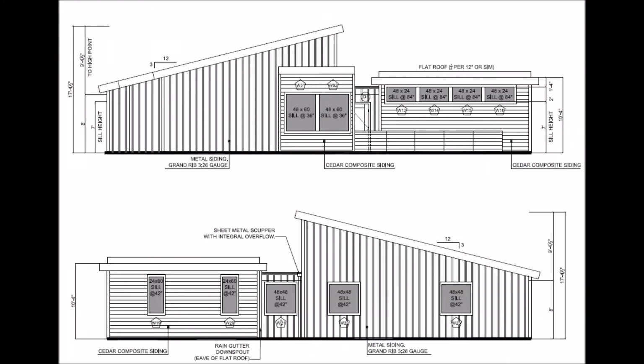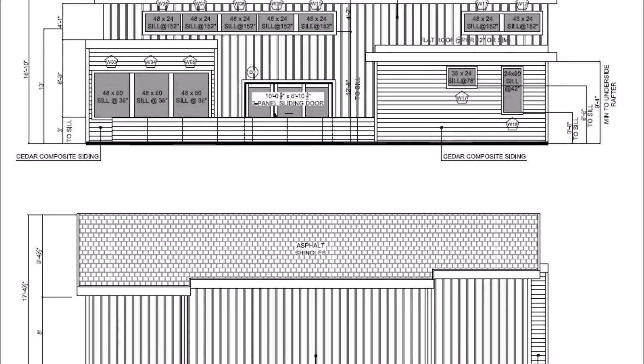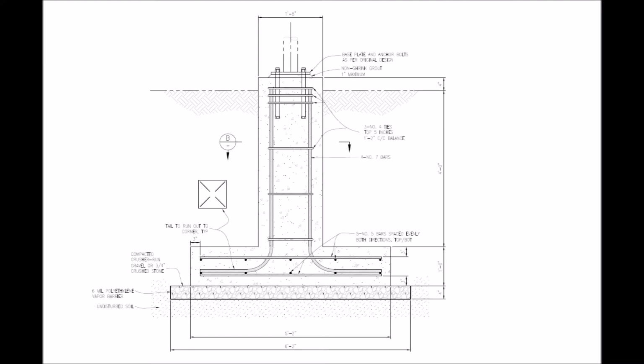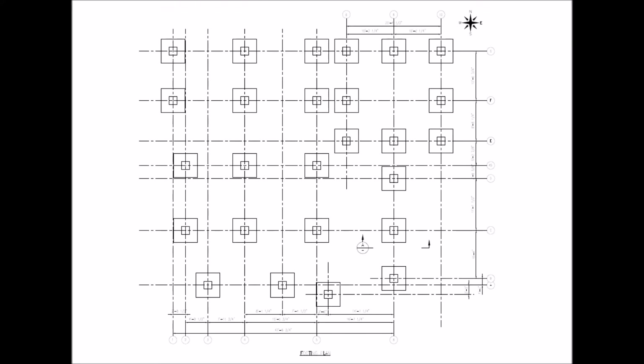The house was designed by a licensed architect out of Virginia, and as you can see it has a real modern style architecture. The structural design, on the other hand, was done by 3H Engineering, and we went with isolated spread footings. There are 24 of them — I think I may have said 26 earlier in the video, but it's 24.